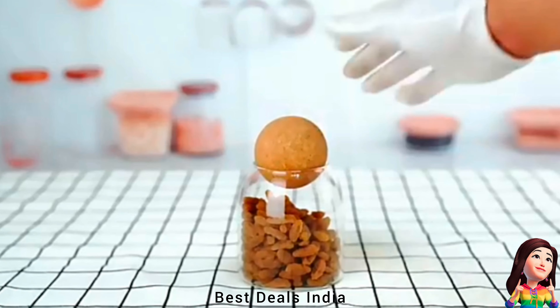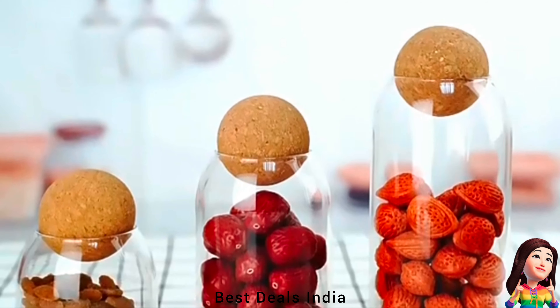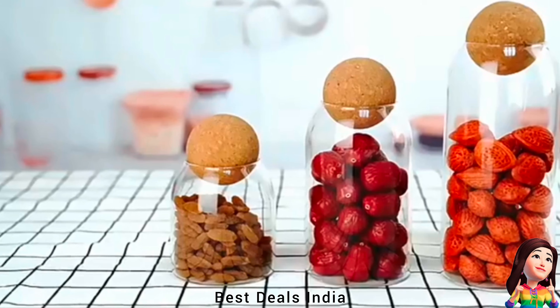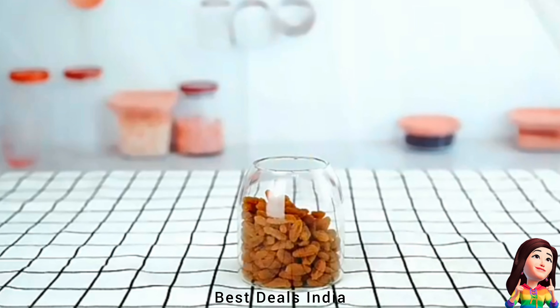11. Canister jar — comes with unique ball-shaped corks that ensure maximum freshness and prolonged food storage by sealing air, keeping food fresh with original taste and natural smell. Product link is given in the 11th link.